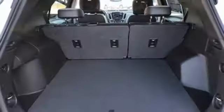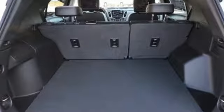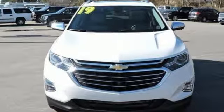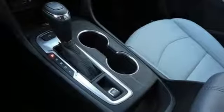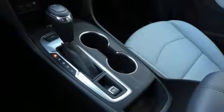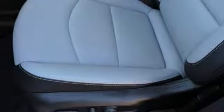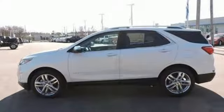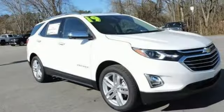Bluetooth streaming audio, doors and push button start proximity key, front heated leather bucket seats, configurable instrument gauges, auto dimming mirrors, dual zone climate control, intercooled turbo inline four cylinder engine, hands-free lift gate, gas pressurized shocks, and power with tilt down heated mirrors.